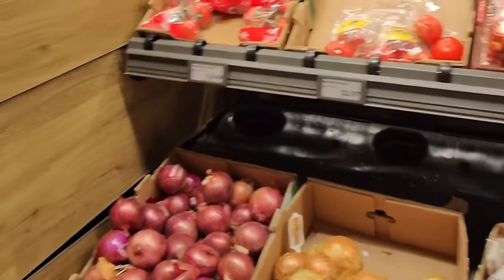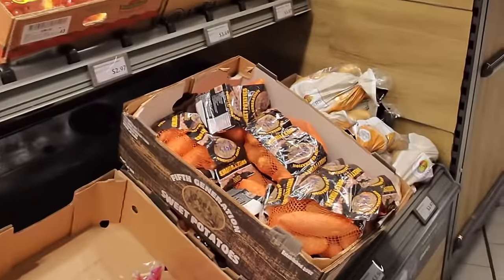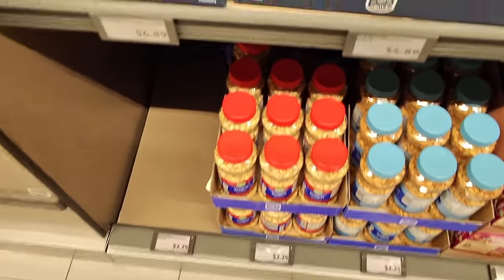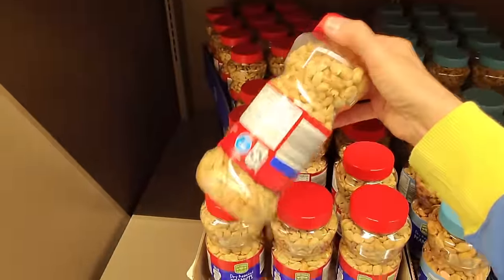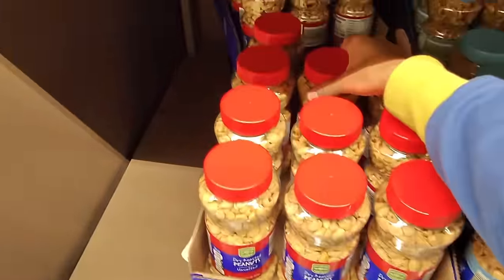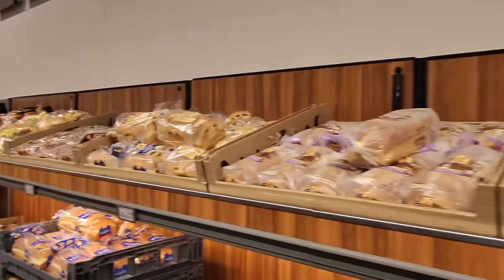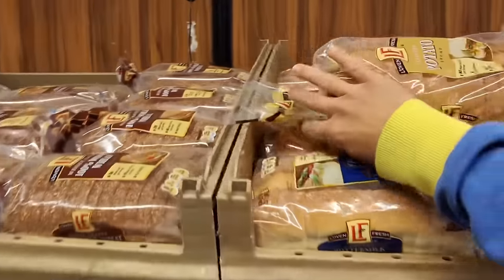I don't see bell peppers anywhere, so I'll have to get those at a different store. Let's get some more of the unsalted peanuts — we're going to make some more peanut butter. $2.25 for 16 ounces. Next, we need bread.